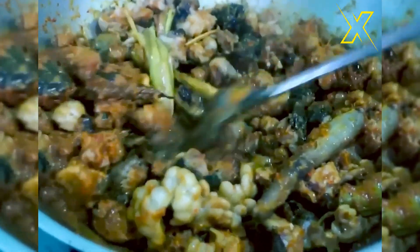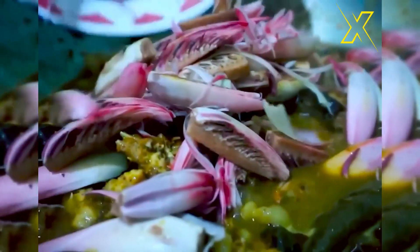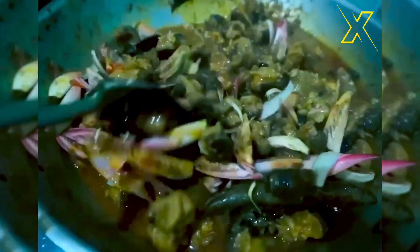Whether it's grilled, stir-fried, or stewed, the resulting meals are not just satisfying, but also packed with essential nutrients, making them a healthy choice for discerning food enthusiasts.